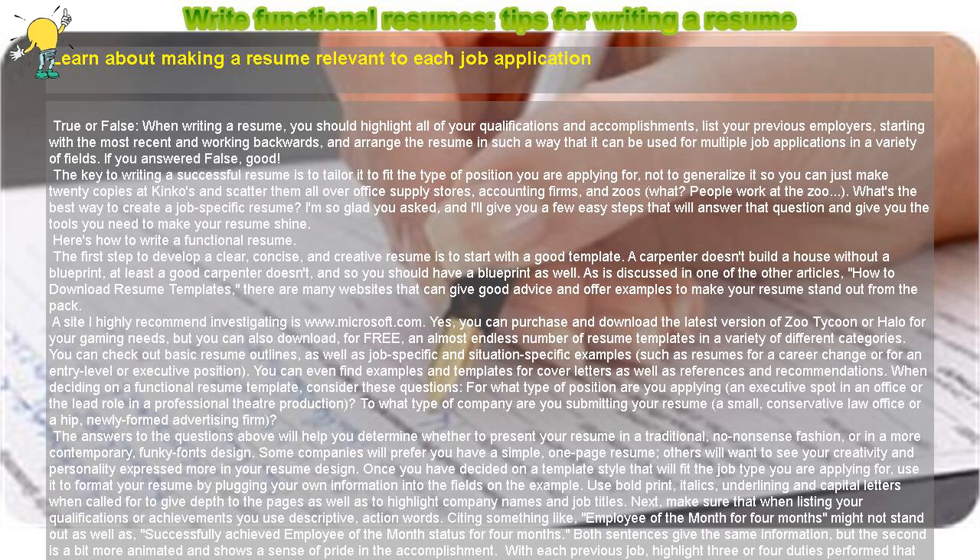Some companies will prefer you have a simple, one-page resume; others will want to see your creativity and personality expressed more in your resume design. Once you have decided on a template style that fits the job type you are applying for, use it to format your resume by plugging your own information into the fields on the example. Use bold print, italics, underlining, and capital letters when called for to give depth to the pages as well as to highlight company names and job titles.